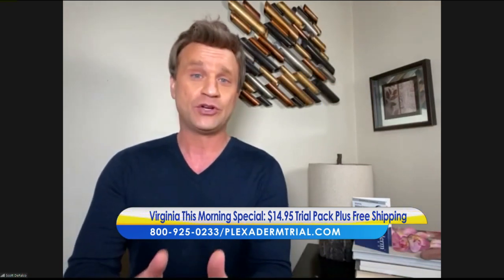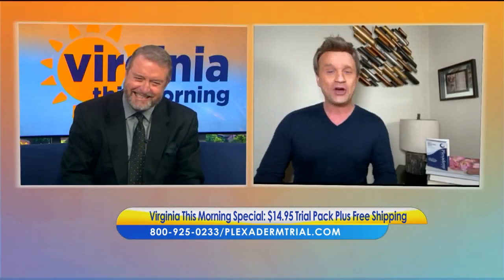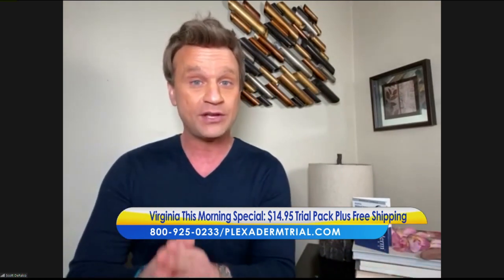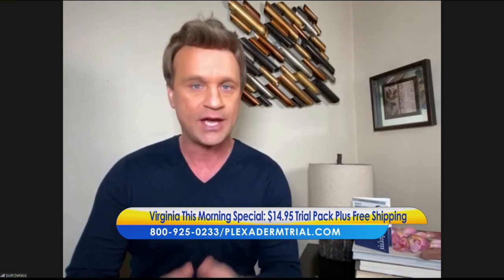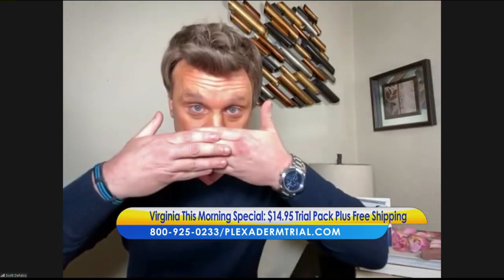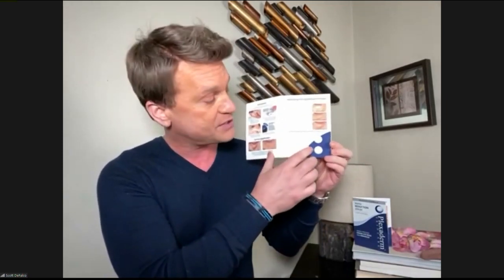If superheroes can look good in masks, so can we. We came up with this 10-minute challenge because within 10 minutes you're visibly going to reduce those key signs of aging — the three-dimensional bags, the forehead lines, the crow's feet. Masks accentuate those areas if you have issues with them. This is the Plexiderm six-application trial pack for $14.95 plus free shipping — a real inexpensive way to see how effective it is for you.